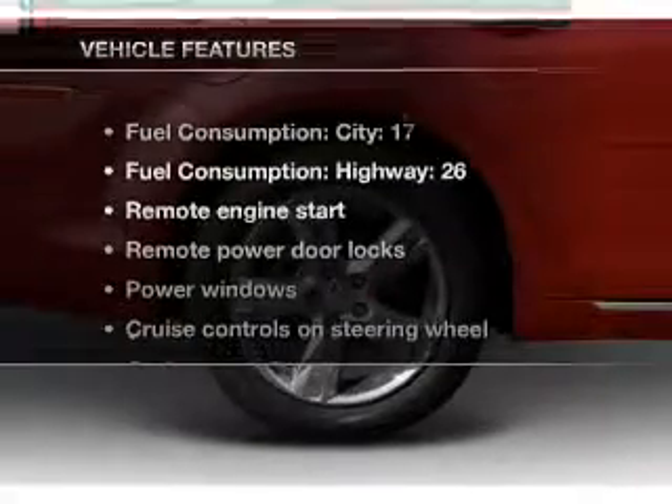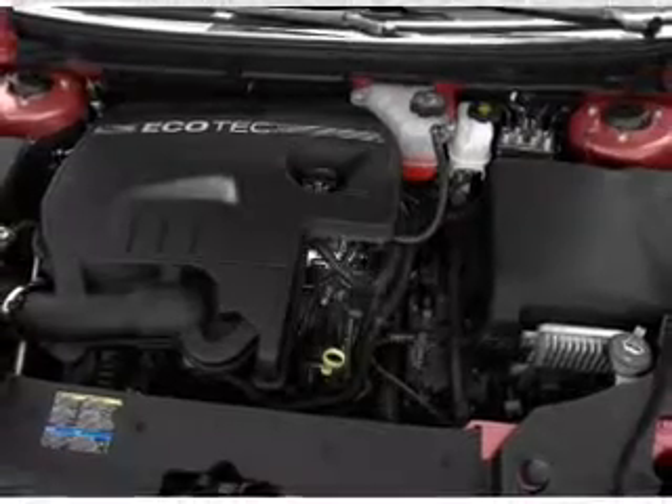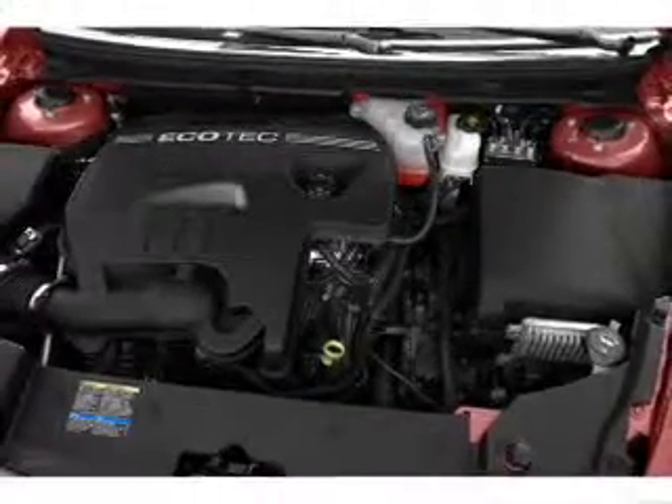And with these notable features, you won't want to miss out on the opportunity to own this amazing ride. Keyless entry, power door locks, power windows, and cruise control are all included.